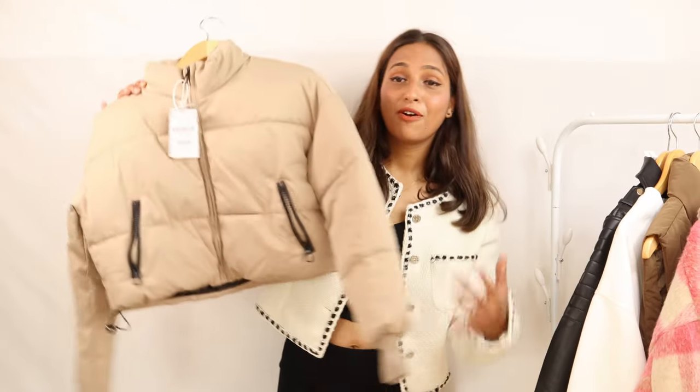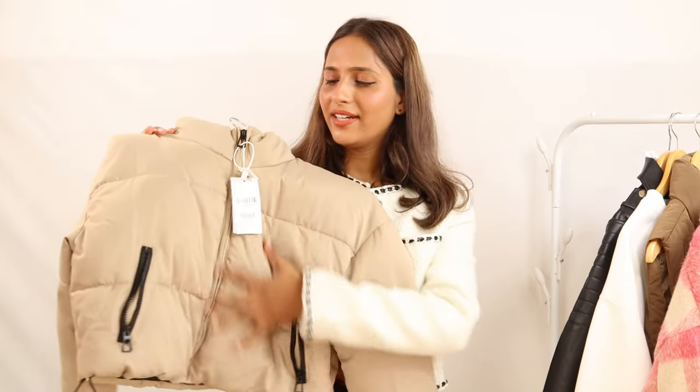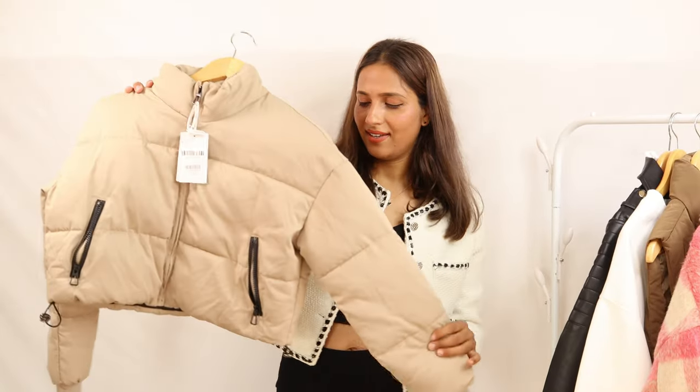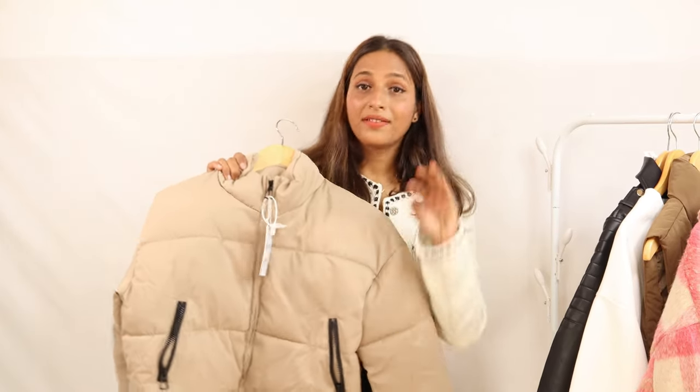Moving to the next product — a puffer crop jacket. You will see this type of jacket is always in trend. It comes in pink color, neon green color, black color, off-white color, and I have picked a light brown color. Trust me guys, you can purchase this jacket and you will never regret it because you can use it in multiple ways.